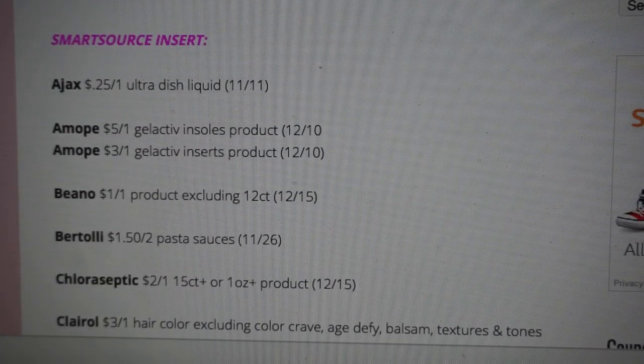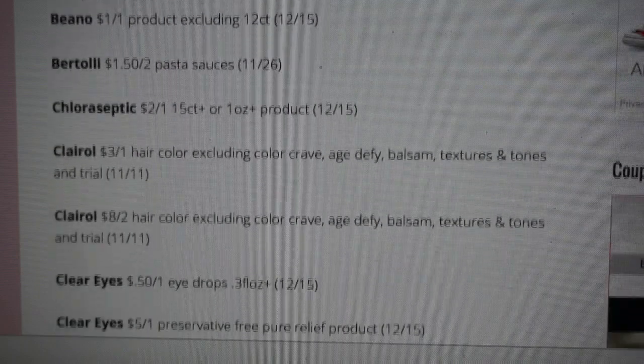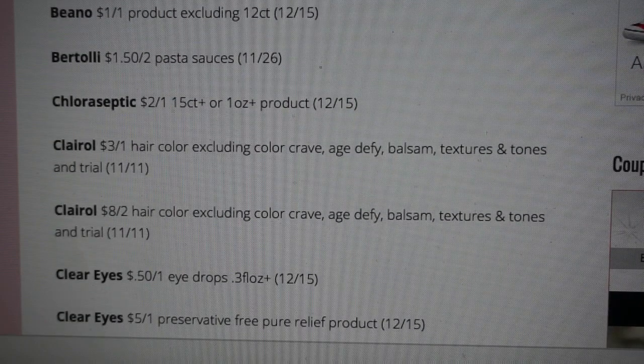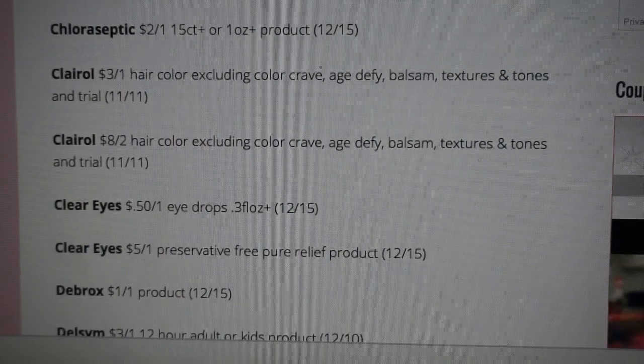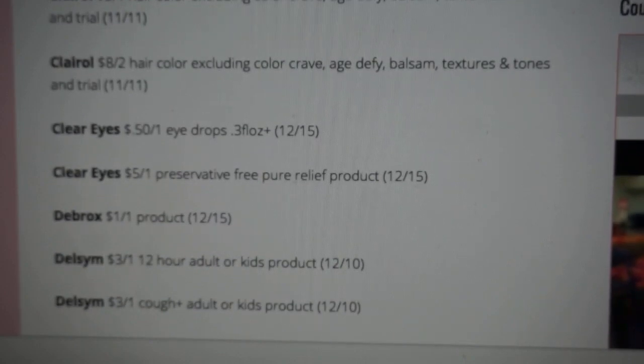We're checking out our Smart Source insert for the week starting 10/29. We've got an Ajax 25 cents off of one — you can grab this for 74 cents at CVS this upcoming week. Bertoli pasta sauces $1.50 off of two. Chloraseptic $2 off of one, so we're starting to get some cold care medicines for winter. Clairol hair color $8 off of two, excluding Color Crave, Age Defy, Balsam, Textures and Tones, and trial — that's a really high-value coupon. There's also a $3 off of one, and Clear Eyes $5 off of one.